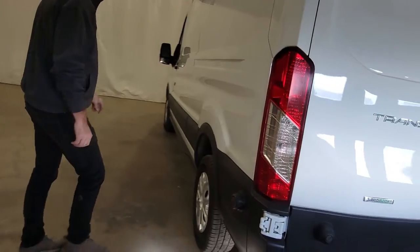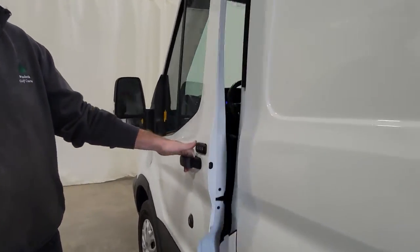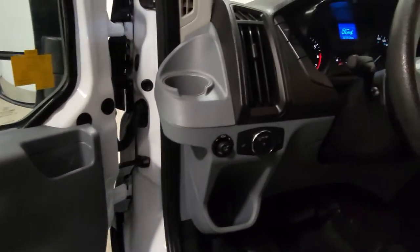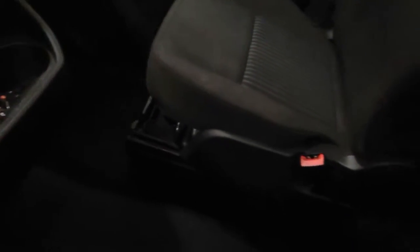The tires all the way around are nearly new. There is also keyless entry, and for this one we do also have the passcode for it as well. Power windows, power door locks, power mirrors, air, tilt, cruise — this one is fairly loaded up. There is room up top to put paperwork and things like that, and again this door does open up to the back as well.